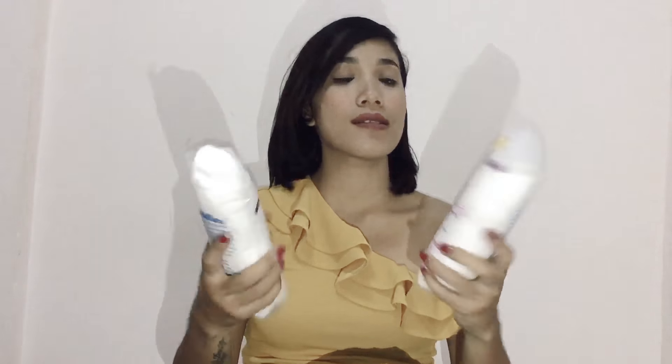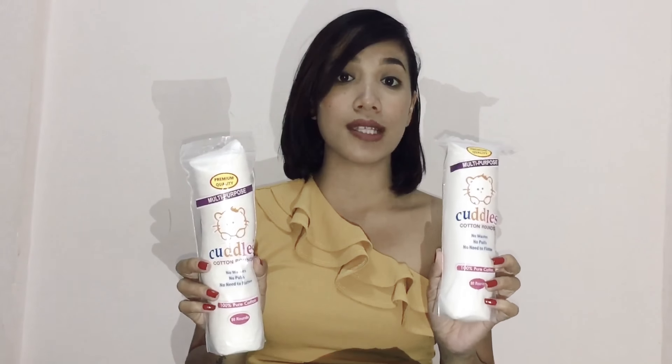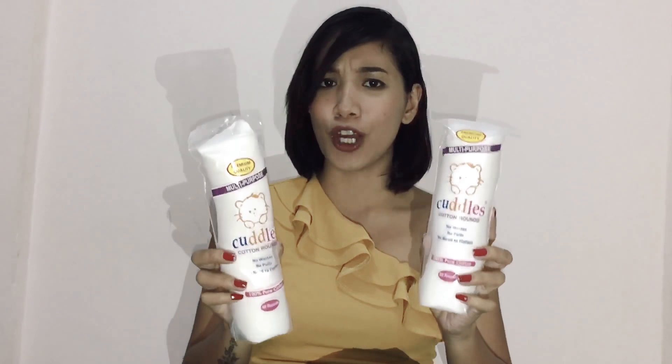So I have one bag from Watson's — not too much damage. The first thing that I got are these cotton pads. I have two of them and these retail for 63 pesos per pack. I don't think I still have to explain how to use cotton pads, right? So I got those.